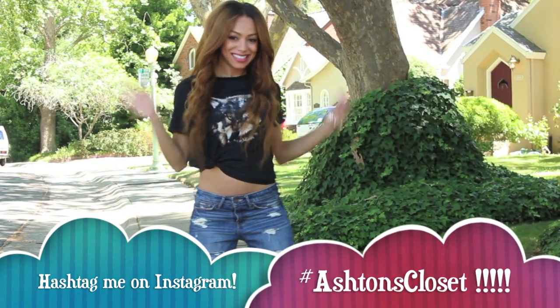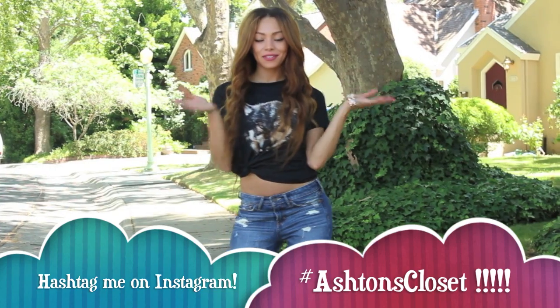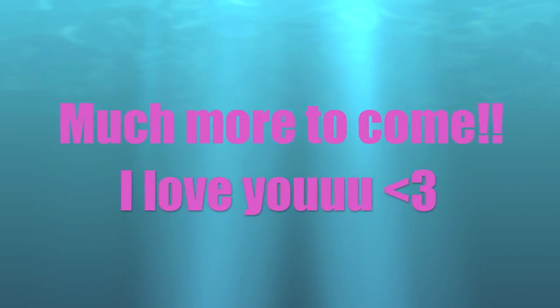And that's about it, you guys. Please hashtag me on Instagram — I really, really want to see your looks. I love you guys.